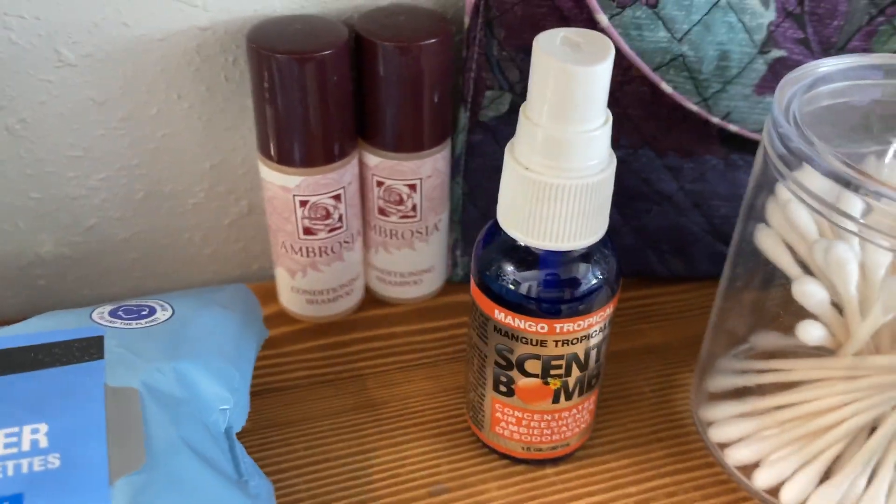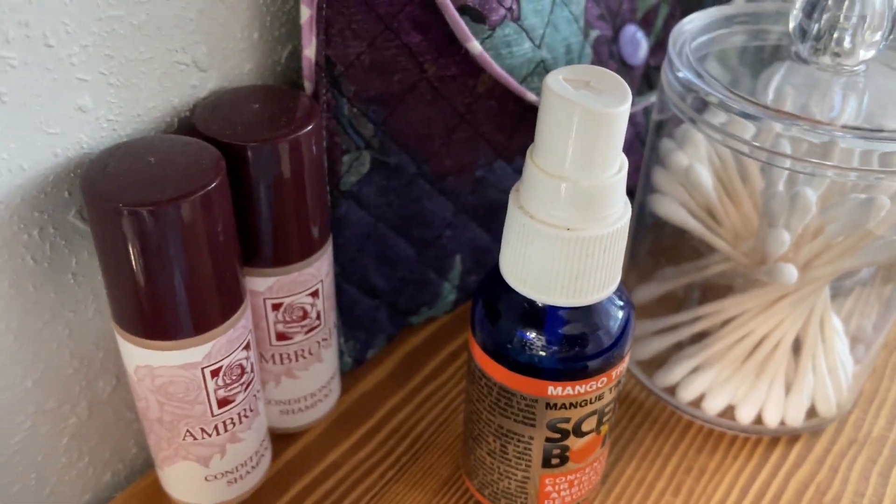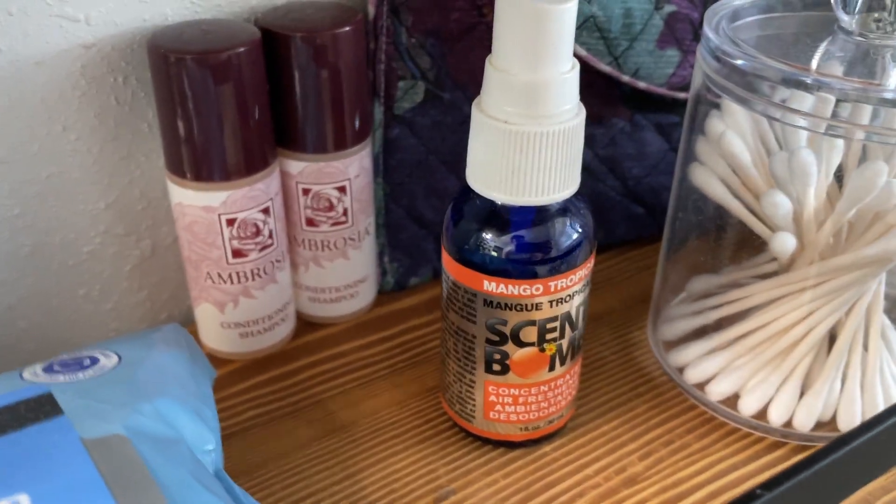Overall, really quality product here. It really does last a long time, which is nice. It's just a simple spray bottle, but yeah, good quality product — no issues whatsoever.